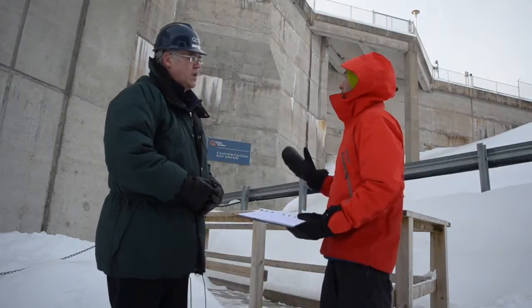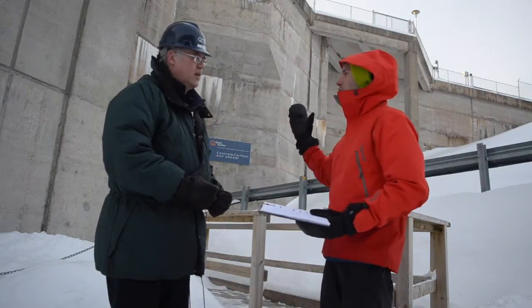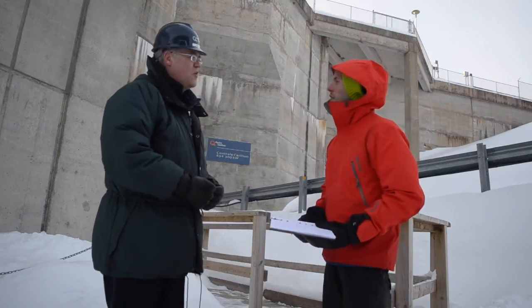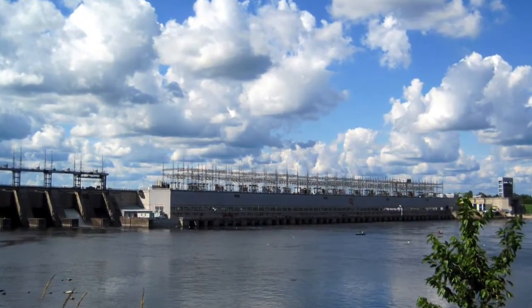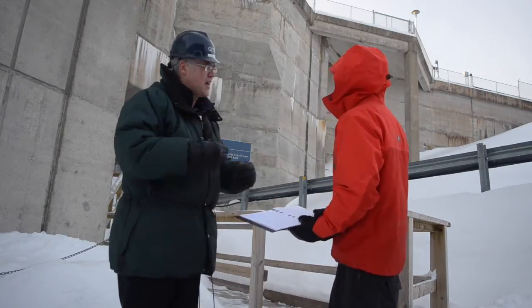Can you explain what the power generation for the dam is, in megawatts? Yes, we have 14 turbines which can generate up to 753 megawatts, which funnels energy into the Hydro-Quebec grid.